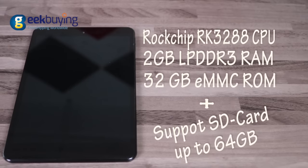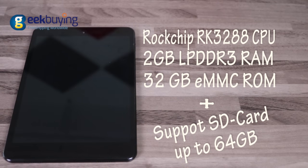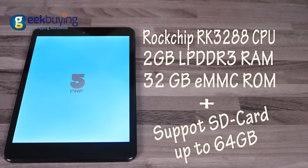A tablet running a high performance quad-core CPU, Rockchip RK3288, it has 2GB of LPDDR3 RAM, 32GB of eMMC memory storage, and supports SD cards up to 64GB.